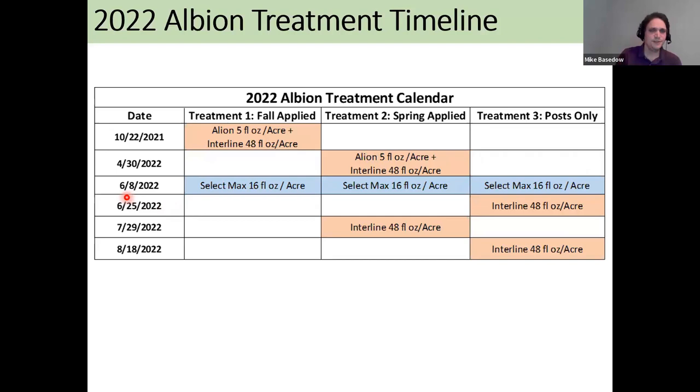At our western New York site, the layout was very similar — fall-applied, spring-applied, and post-emergent only. The fall-applied treatment just had Allion. The spring-applied treatment had a follow-up burndown, and treatment three also had another follow-up burndown. All three treatments received one application of Select Max across the two rows.